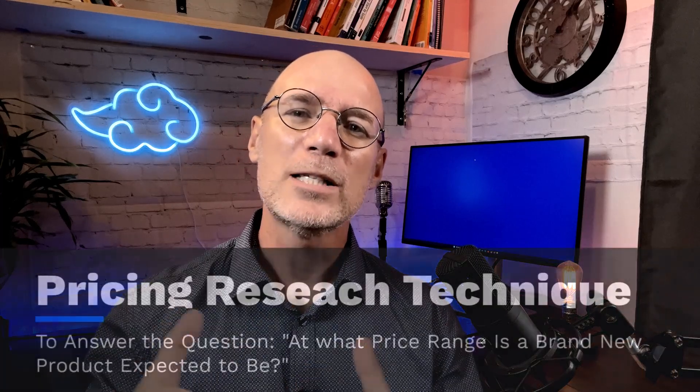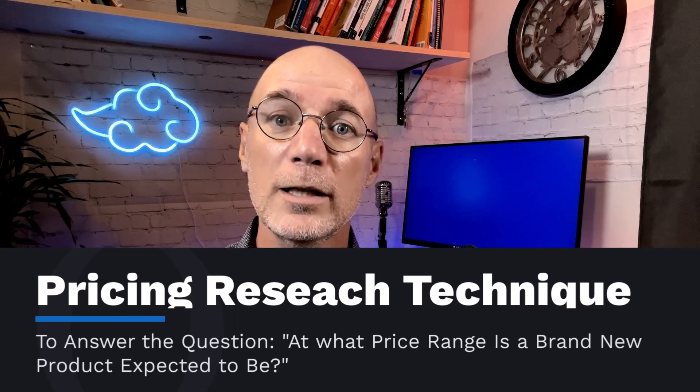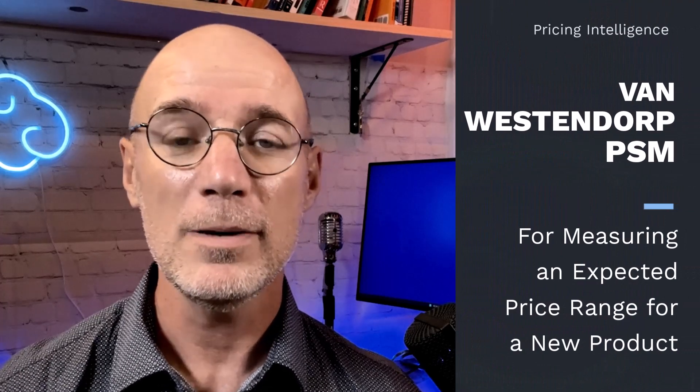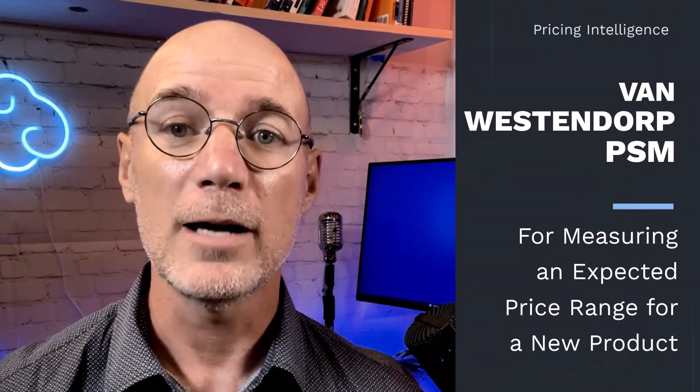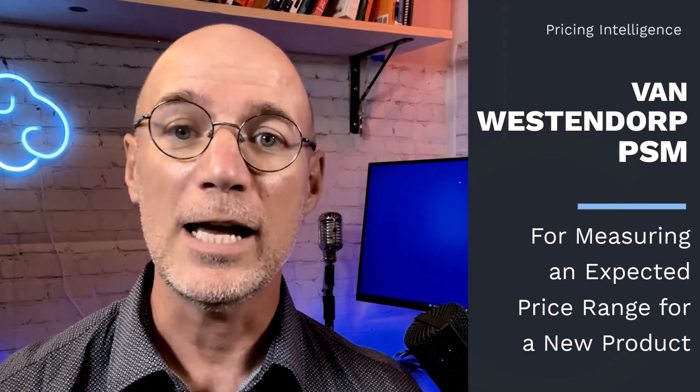Oftentimes, especially when entrepreneurs or product managers create an early business case for a new product or service, the question is not yet what's the optimal price point for this product. Rather, what's an expected price range? There are simply too many unknowns at the early stage for an exact price to be determined. In such situations, the Van Westendorp Price Sensitivity Meter, PSM, is an appropriate and widely used methodology in pricing research to understand an expected and optimal price range for a new product, especially when there are no real-world references to benchmark against.